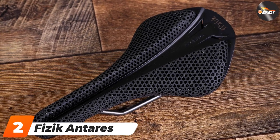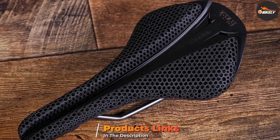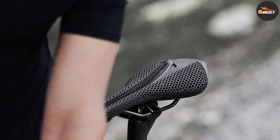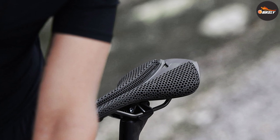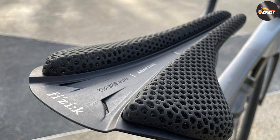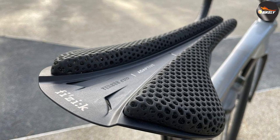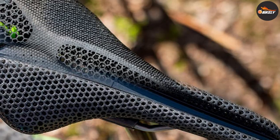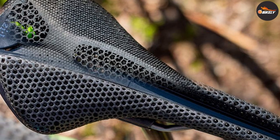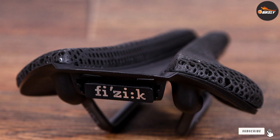Moving on to number 2, the Fizik Antares Versys EVO R3 Adaptive. Given how well this 3D printed saddle works, we expect to see many more models use the tech — Specialized is already using it on its excellent S-Works Power with Mirror Saddle. The printed lattice provides different levels of support where you need it most: the middle and front are firmer, while the rear is comfortably soft. A deep channel relieves pressure without the harder edges you often get with standard saddles. This is the cheapest and heaviest version, but if you're a weight weenie, check out the Antares Versys EVO Zero Adaptive — a flyweight saddle with carbon seat rails that tips the scales at just 163 grams.